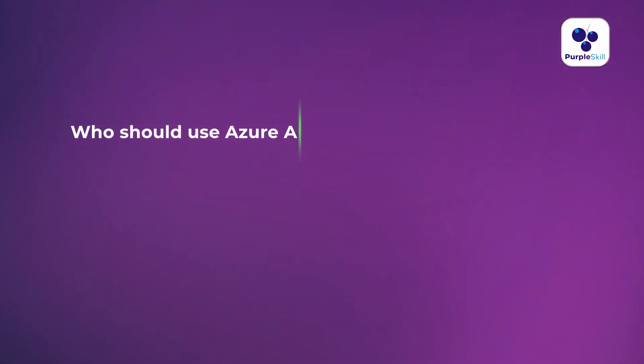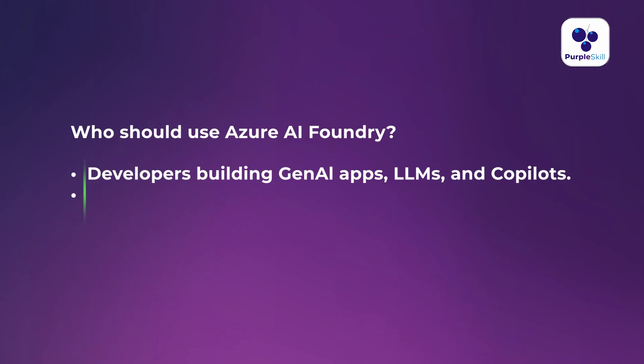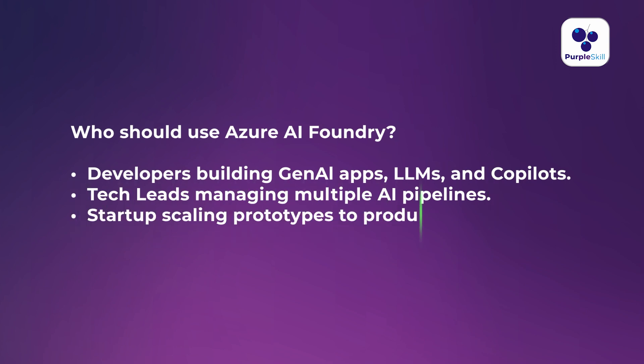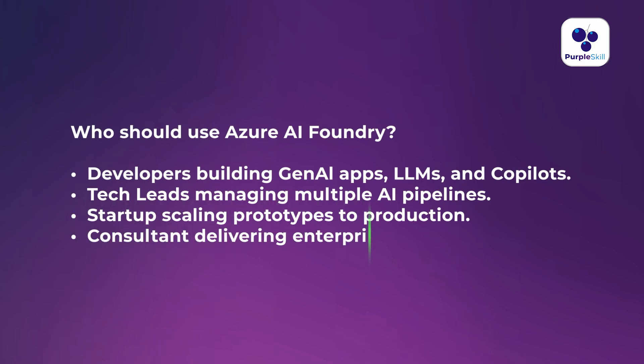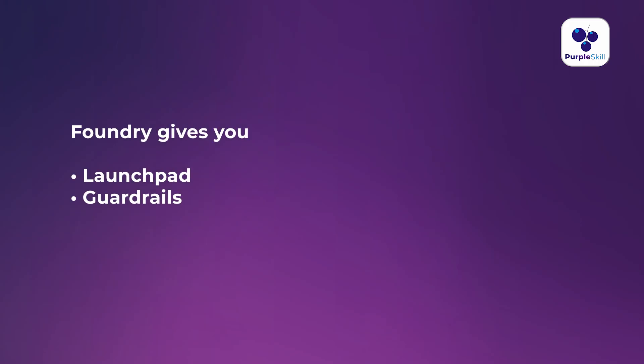So now the question is: who should start using Azure AI Foundry? If you are a developer building Gen AI apps or LLM co-pilots, it is the right tool for you. If you are a tech lead managing multiple AI pipelines, this is the best tool. If you are a startup scaling prototypes to production, this is the must-go choice. And if you are a consultant delivering enterprise AI solutions, don't miss this tool. Foundry gives you a launchpad, guardrails, and an accelerator all in one place. Your Azure AI Foundry journey begins here, and we are going to explore it in detail in upcoming videos.